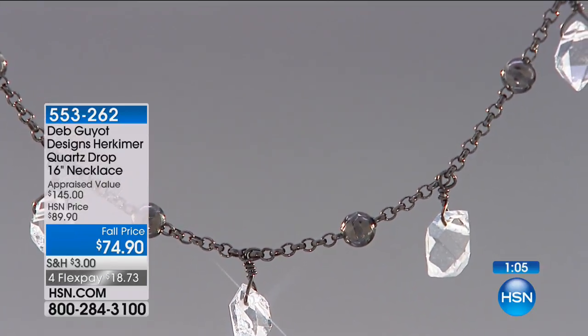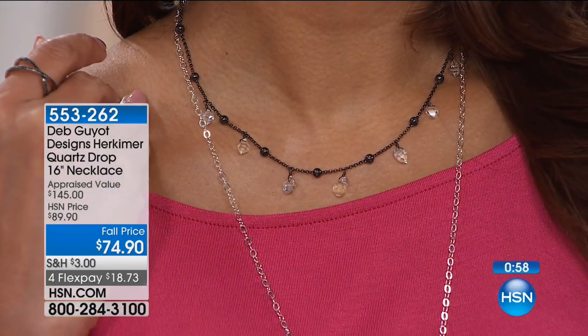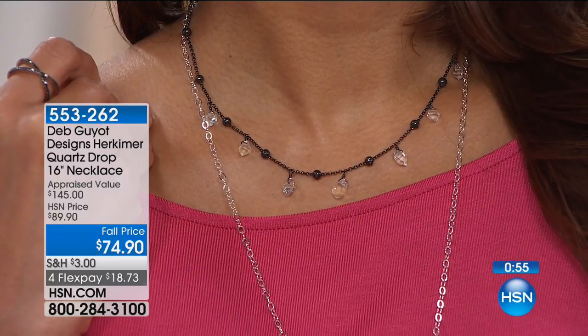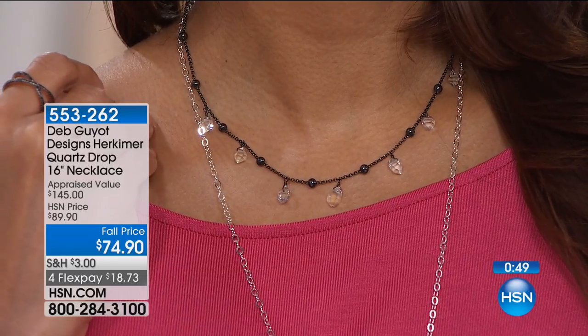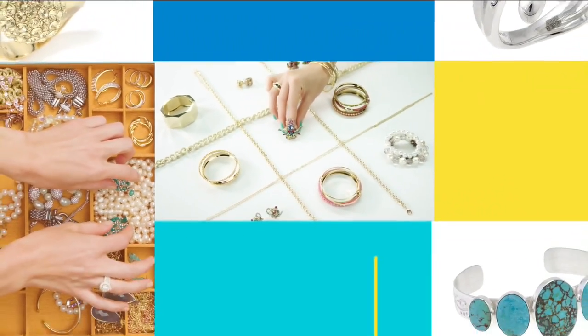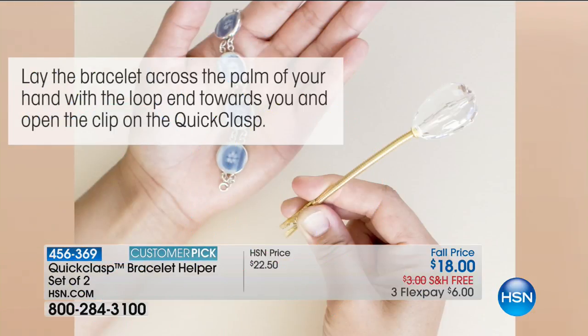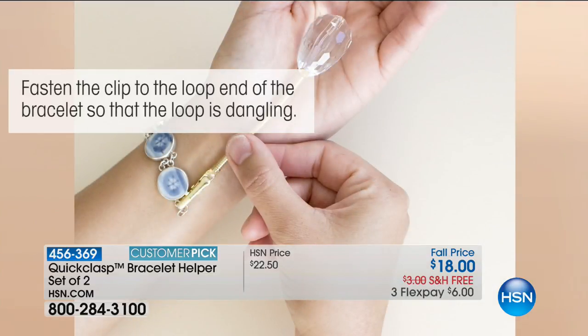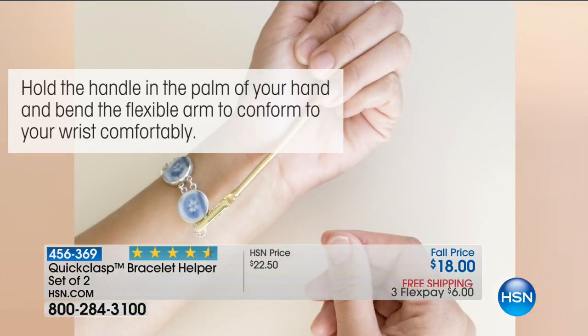We have a great little item coming up at the end of the hour — the quick clasp bracelet helper set of two, which is one of those great gifts. If you're somebody that's like, if my husband's at home I can't wear that bracelet — now you can with a quick clasp. Fasten the clasp to the loop end. All you do is pin it on the receiving side of your bracelet. You hold it in your hand, it curves around, then take that little lobster claw clasp and go right in there. It's like an extra hand.